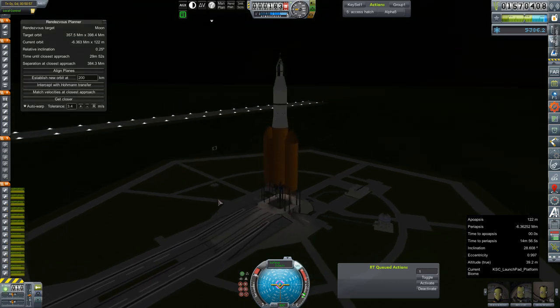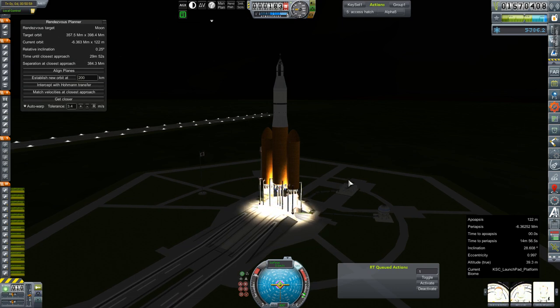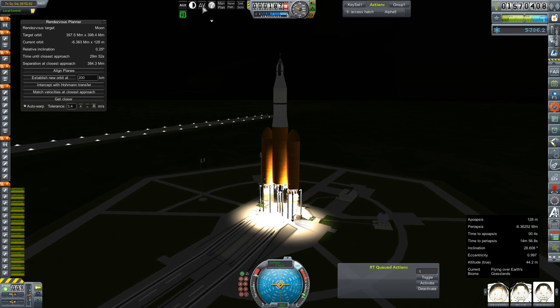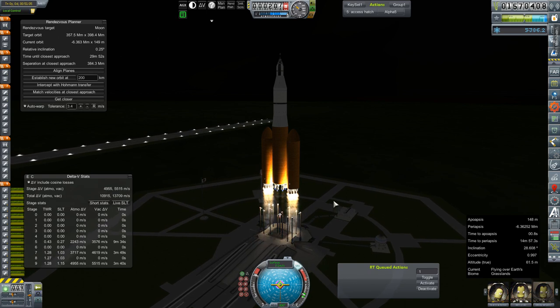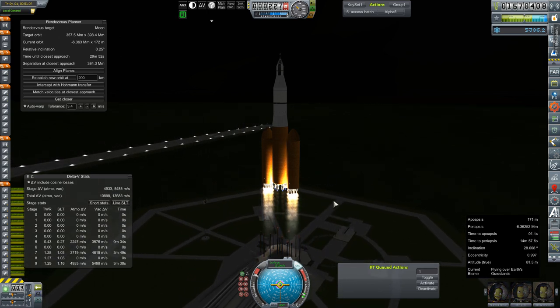Of course we are going up on the DN-6BX. Looks like all engines are spooled. Let's get these clamps off. It starts out a little slow. Where are my delta-V numbers? Why did those not — where did those go? 1.14.